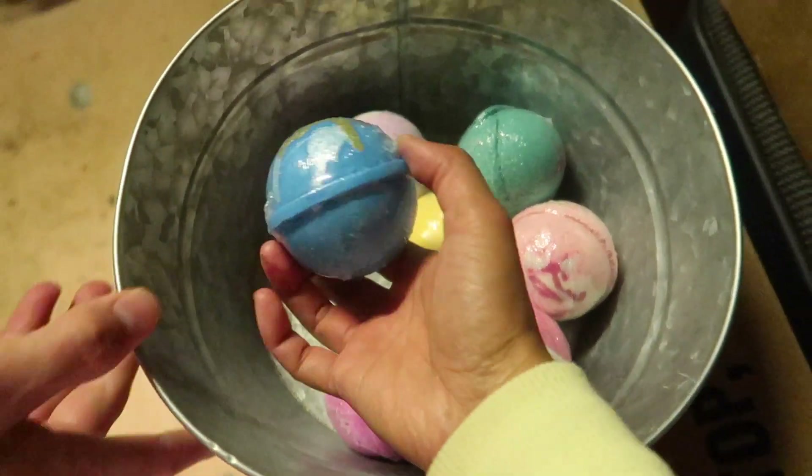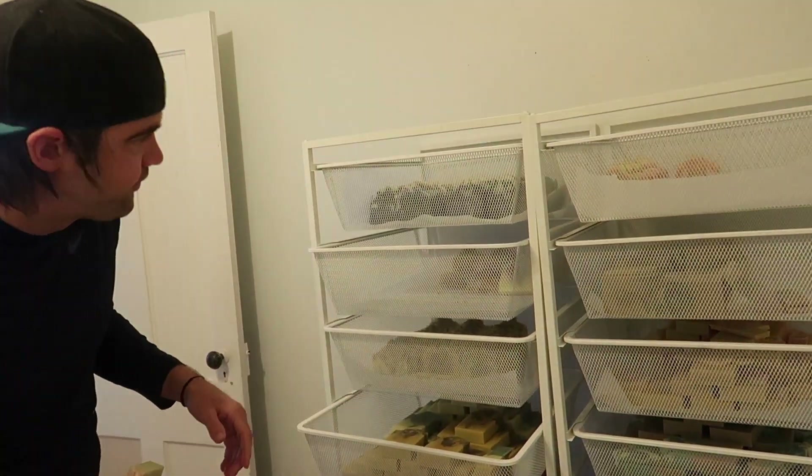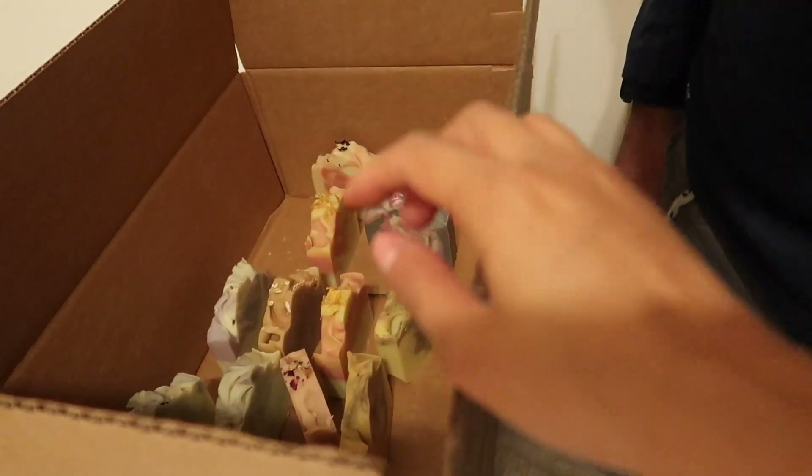This particular order I feel like would be a good one to film. It's on the larger side. There are multiple different products in there, so it'd be a good way to just show everyone how to put this large order together — a large retail order that's not wholesale. So see how we do it.